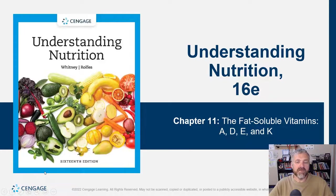Hey everybody, Dr. Rowe here. Welcome to chapter 11. So we just got done talking about the water soluble vitamins. Now we are talking about the fat soluble vitamins — vitamins A, D, E, and K.